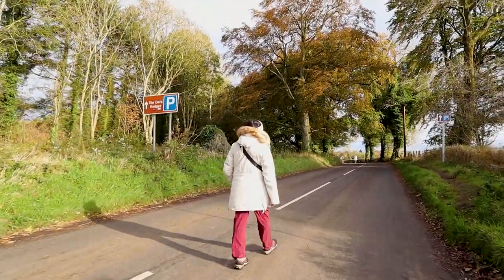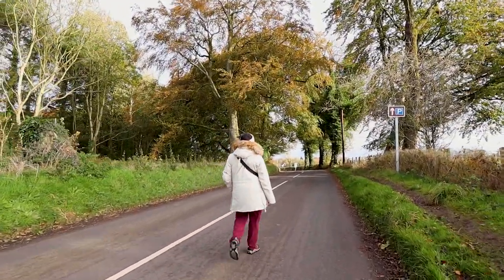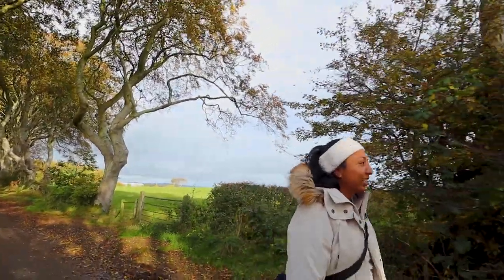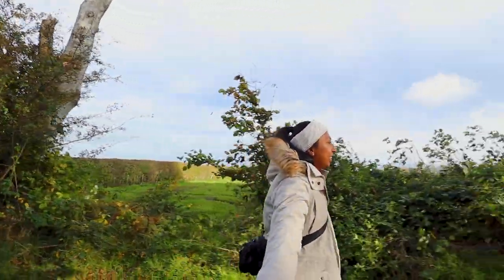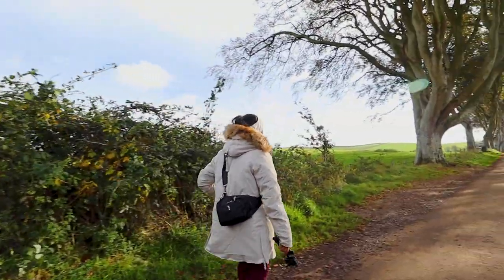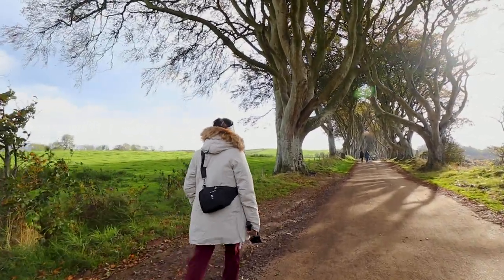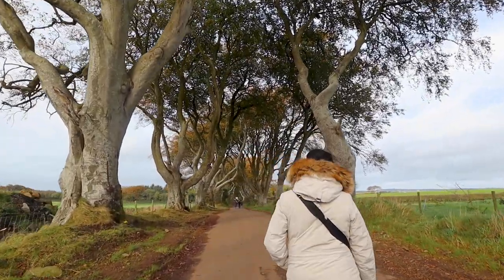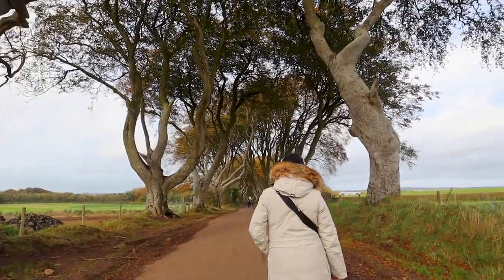The concept of the Dark Hedges came about in 1775 when James Stewart decided he wanted a magnificent and imposing approach on the road to his house. So he decided to place 150 beech trees right along the entrance road to the estate. As you're walking to it, you will realize the immensity of them and truly how much they impose on your sense of scale — and it is because of this very reason that movies and TV shows like Game of Thrones have used them and shown them all around the world.